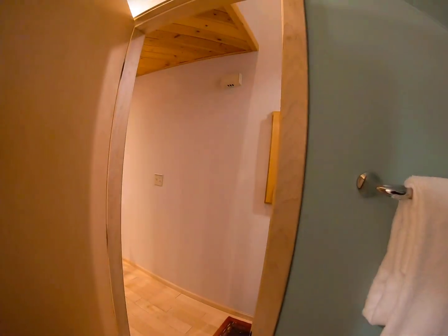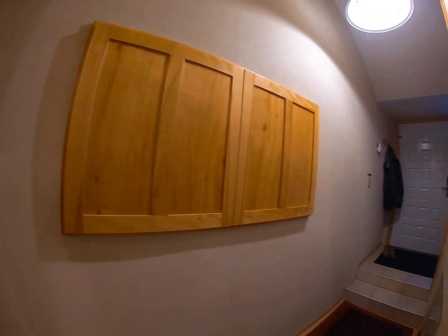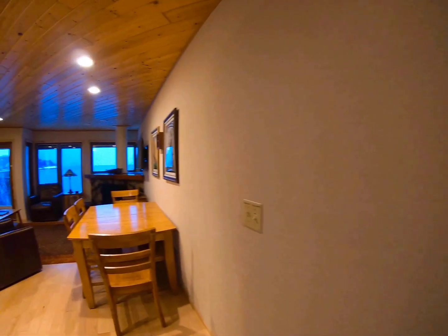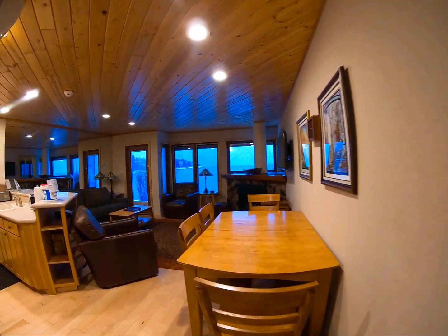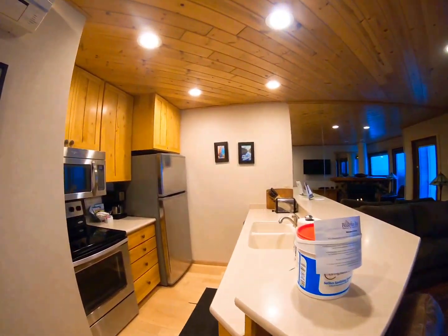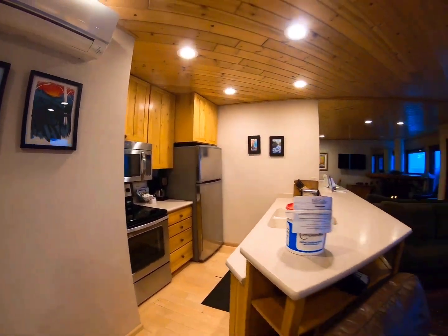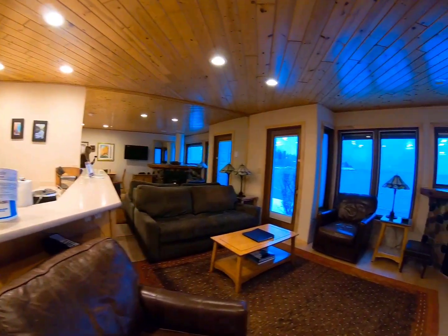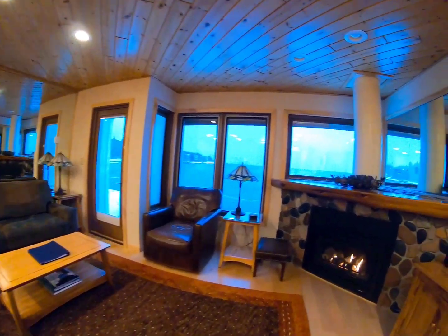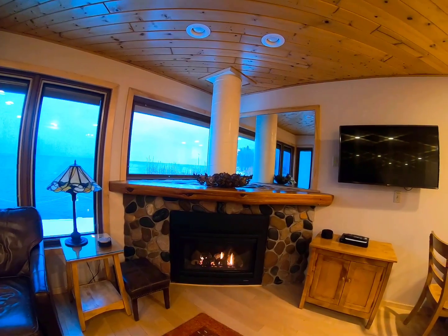Through this door we're back out to the hallway, and then through the hallway there is a dining table and the kitchen — it's a full kitchen, so everything you need to make meals. And then super cozy furniture and that gas fireplace. Every two-bedroom unit's got a fireplace in it.